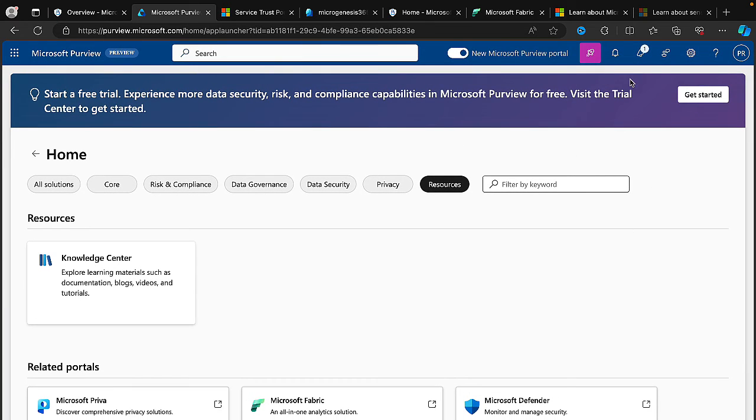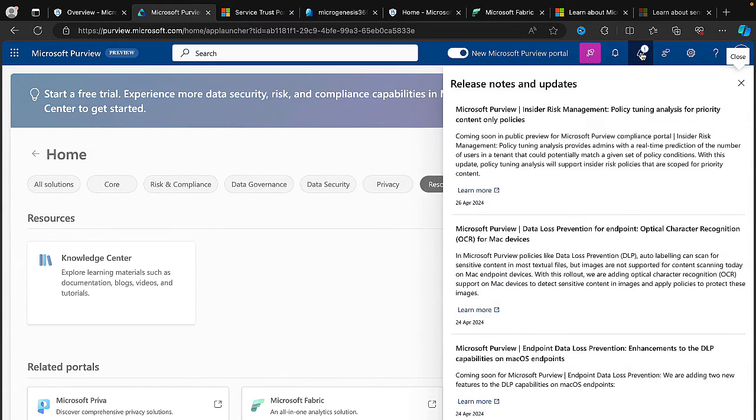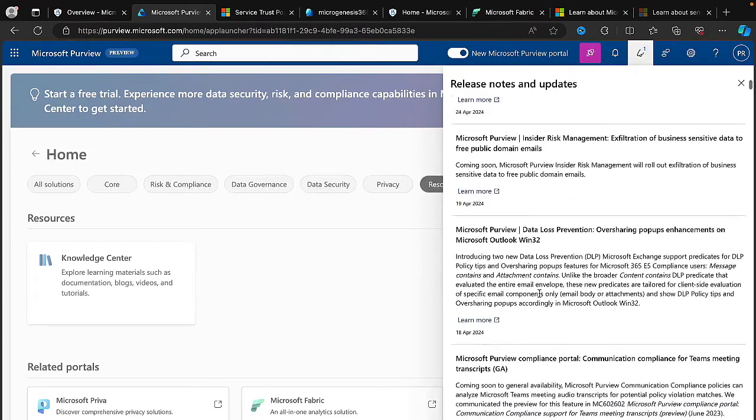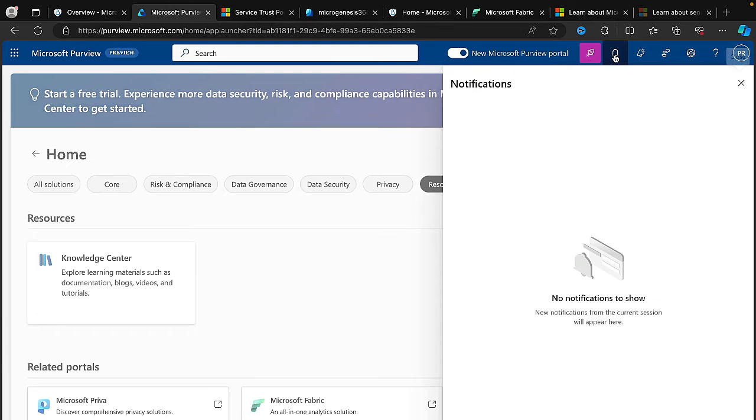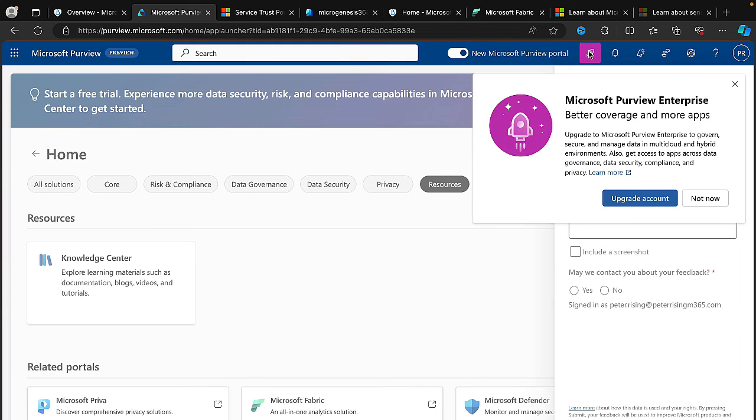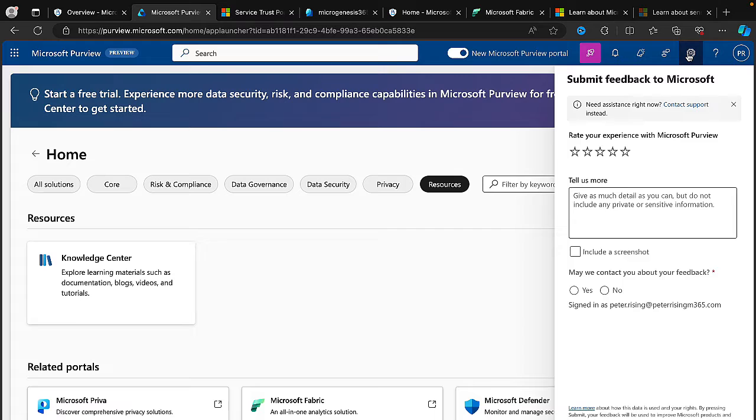Up at the top there are release notes and updates — showing things like Insider Risk Management Policy Tuning Analysis — very handy to see. There's also a feedback button, notifications, and a Purview Enterprise option offering better coverage and more apps if you want to upgrade your account. The settings icon is just for the top bar, not actual settings for Purview itself.